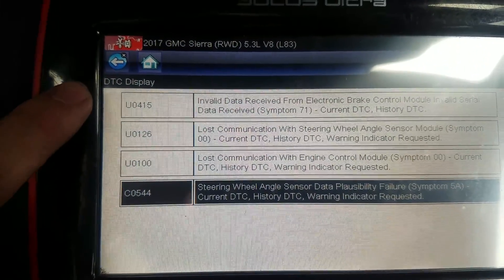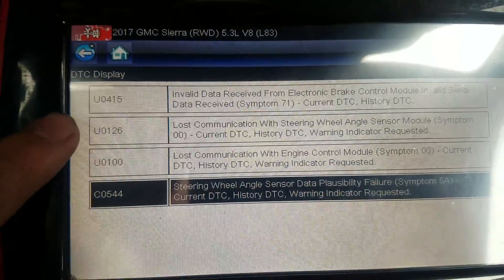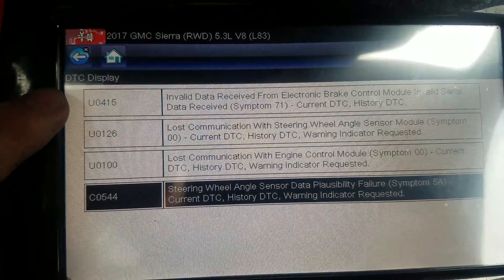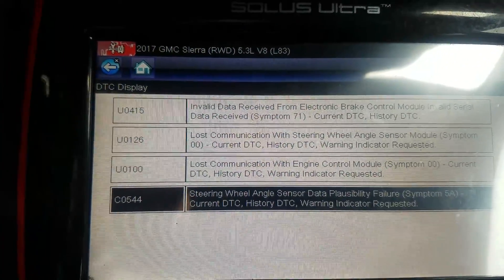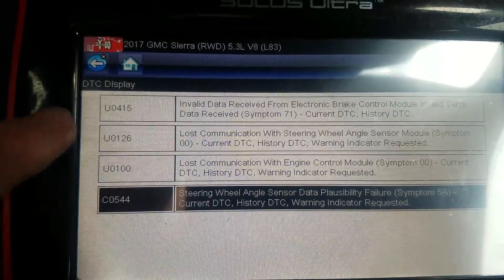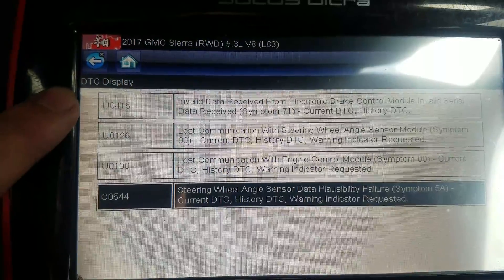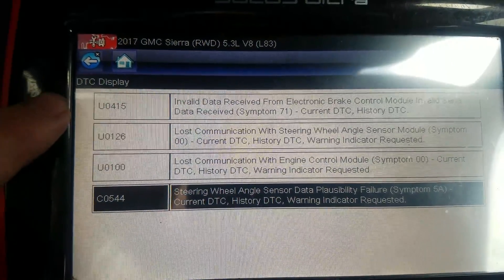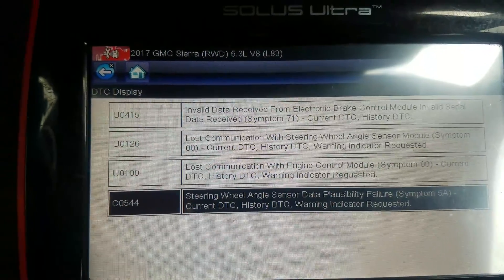You can clear it and it'll go away, but if the issue is corrected — like this truck now has a new battery — this code should go into history and should not display on the dash anymore. This code should turn into a history code once things are corrected, but the problem is the power steering control module needs to be updated so that it turns these codes into history codes, and it's just not doing that.